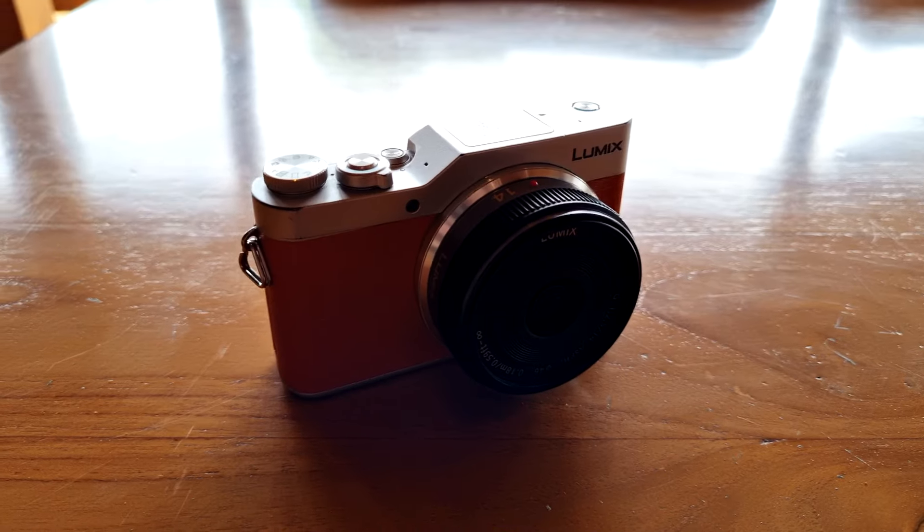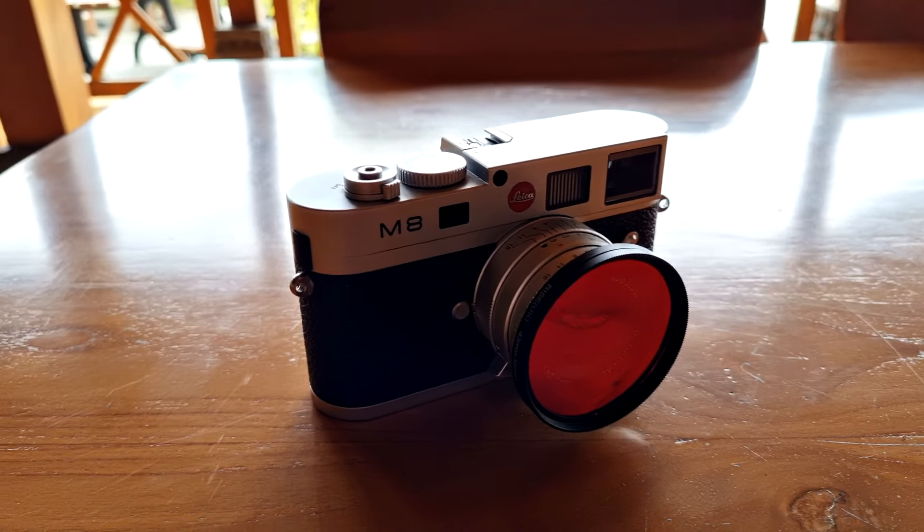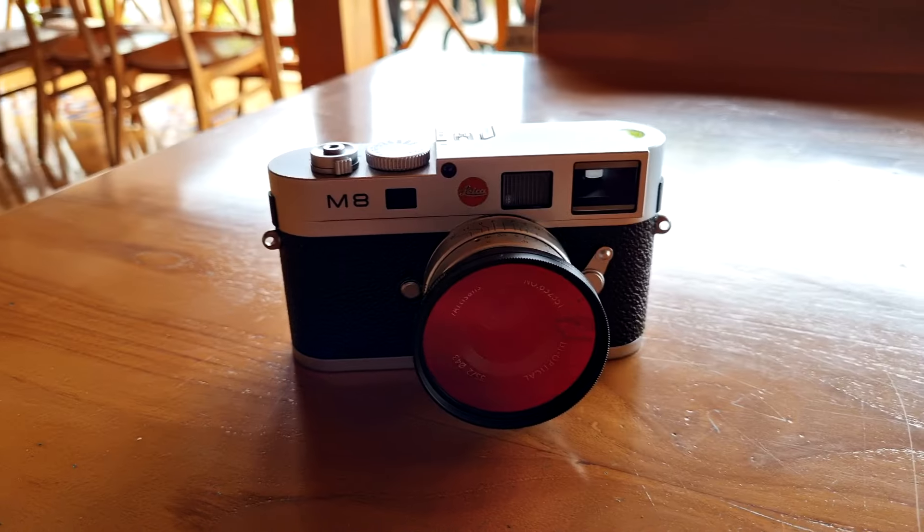In terms of camera gear today, I'm carrying two cameras with me: the GX850 Panasonic Lumix micro four-thirds camera as well as the Leica M8.2 camera. I'm using a few lenses today — the Panasonic Lumix 14mm f2.5 as well as the 7Artisans 35mm f2 for the Leica camera. Let's try to take some pictures.